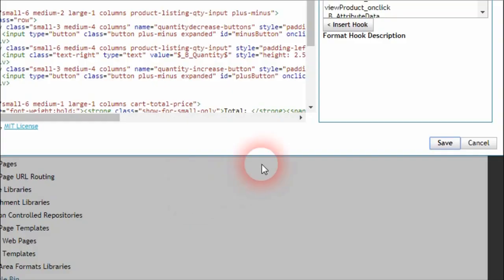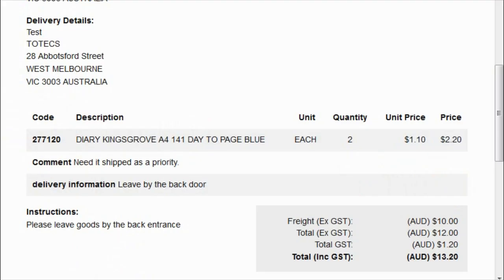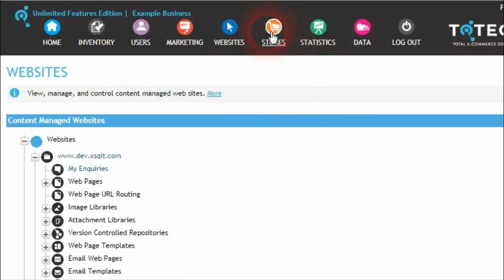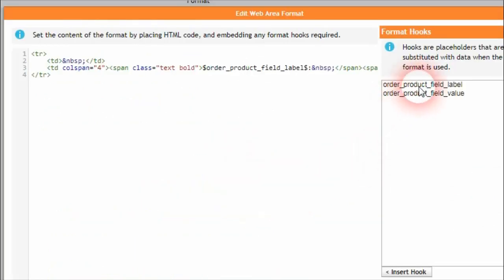There is a hook called Basket Product Fields that we can embed within each of the rows containing each product added to the basket. Within the order checkout submission areas, the basket product field record format will always appear under each order product record format. For the order confirmation email attachment, click on the Stores menu and go into the Order Settings interface. If we scroll down, there is a format called Order Confirmation Email Detail Product Field Format, where just like the other formats we can set the field label and field value, which will then be displayed in the attachment email sent to users after their order is confirmed.